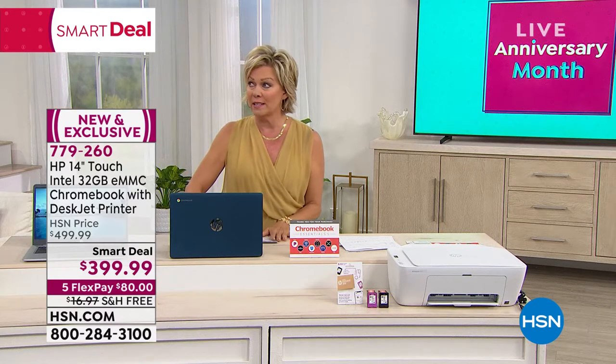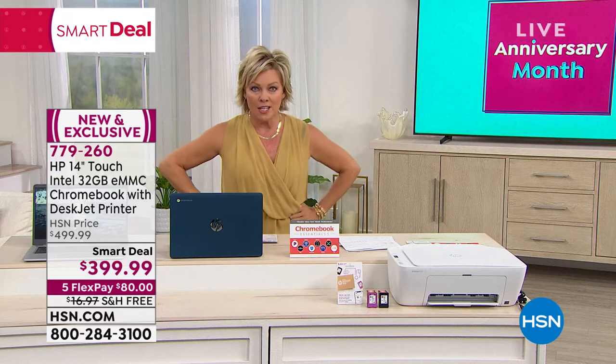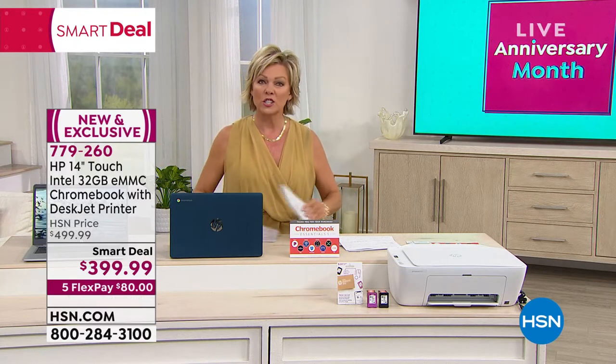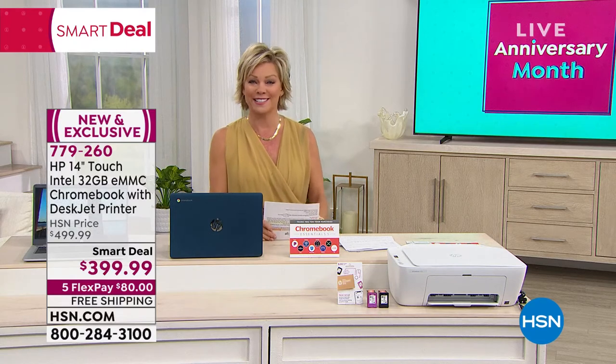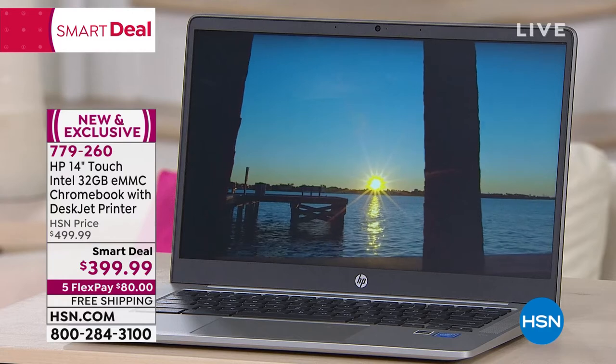I just had to go replace some cartridges for a different brand I have in my office — $70 just for the ink. Let's just say it's time to go with a different brand. But this is an HP system and it is all included.